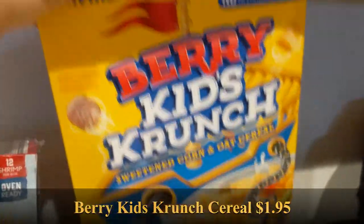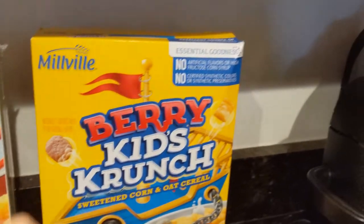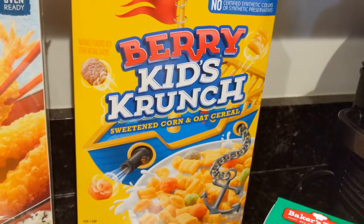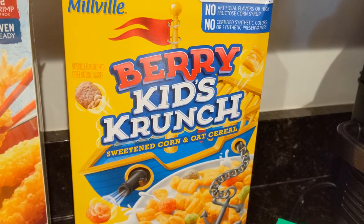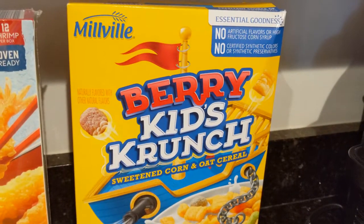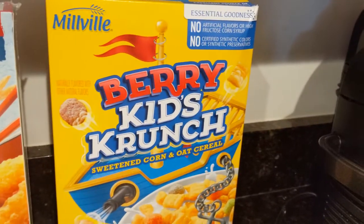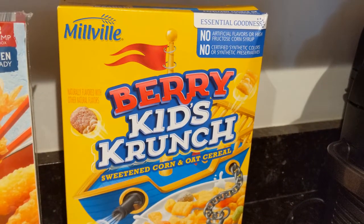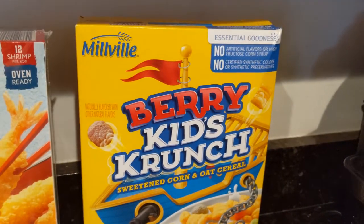Back here it's Millville Berry Kids Crunch, which is just like Cap'n Crunch's Crunch Berry cereal. He's been eating another generic brand — I think Malt-O-Meal or something — that he grabbed when he was in the grocery store and ran out of cereal. I know Aldi sells a Crunch Berry taste-alike, so here it is. This will go perfect with that half gallon of milk I got him.